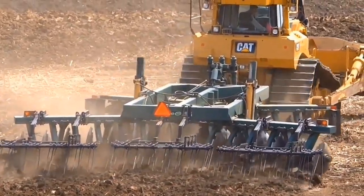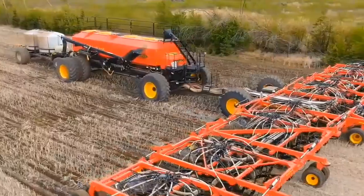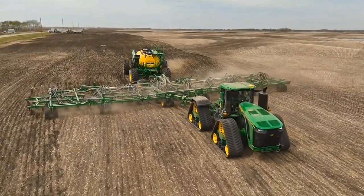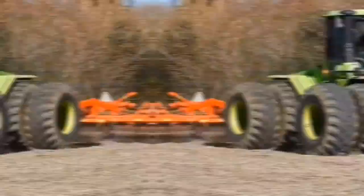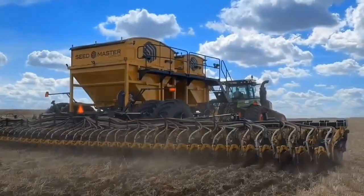Welcome to Alliance Technology, where you'll witness modern agricultural machinery equipped with cutting-edge technology operating across farmlands, each showcasing its unique advantages and sophistication.